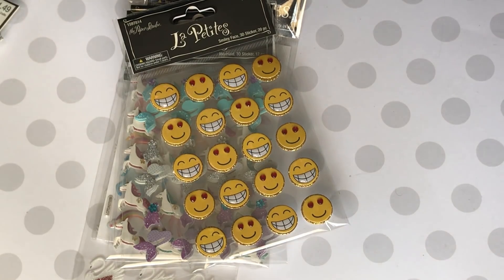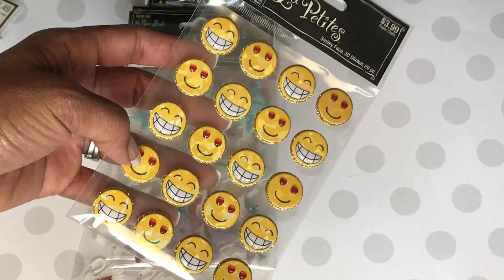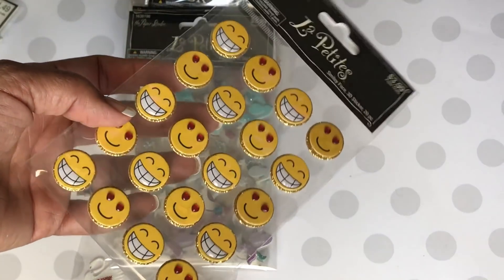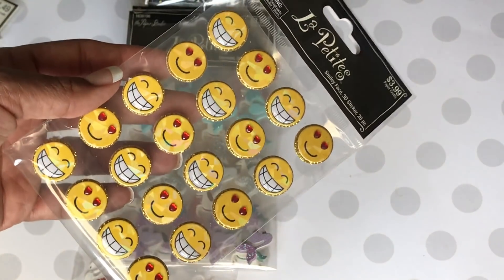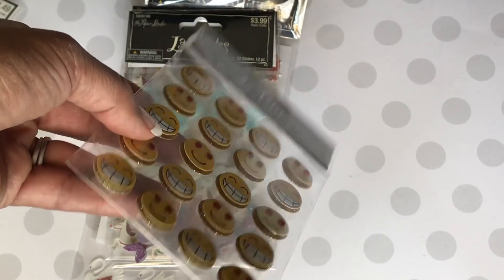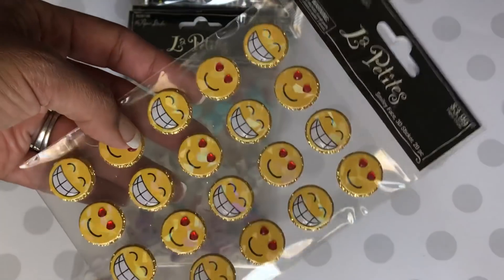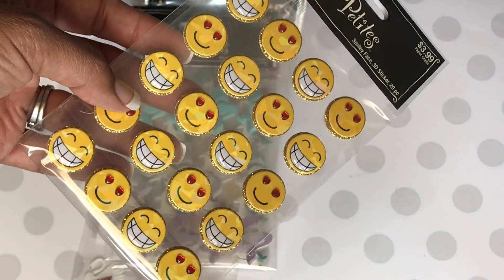I did pick up this one right here — I had to have these little emojis. I have the paper and I plan on making a scrapbook for my boys using that emoji paper I picked up when I had that huge clearance. I just thought these were cute. They are popped up on some foam so they are dimensional, and I kind of like the iridescent orange paper on these. Super cute — I just love that big cheesy grin.